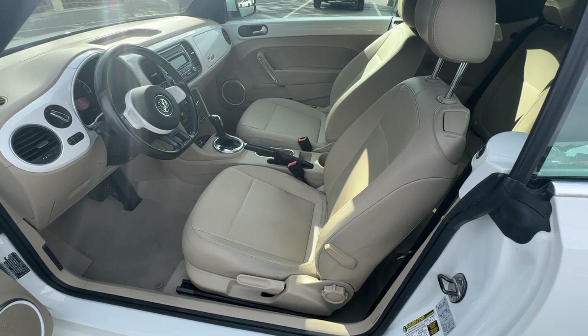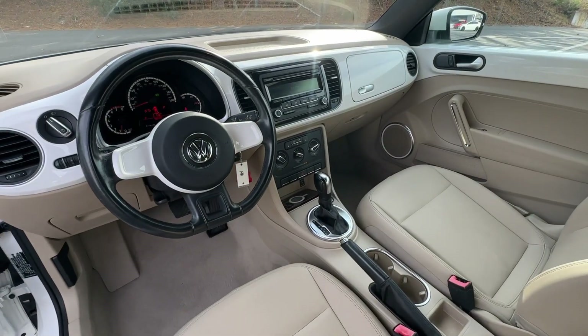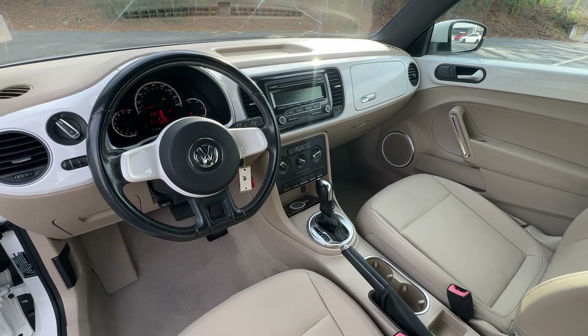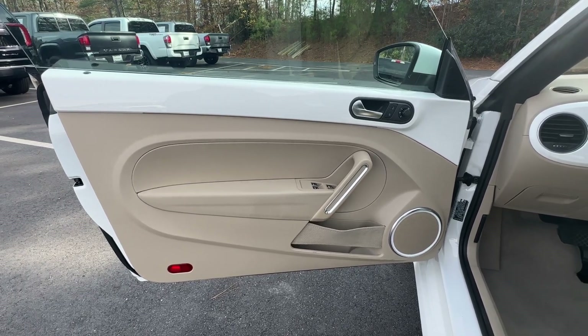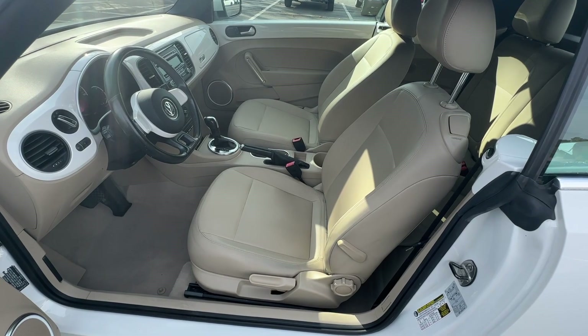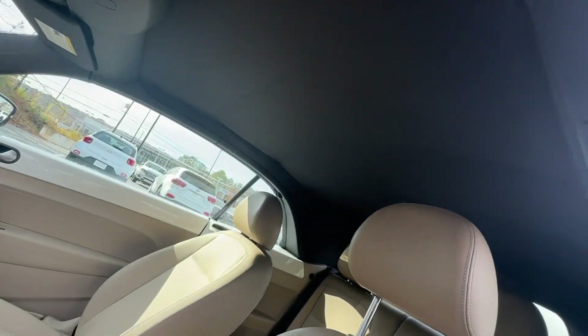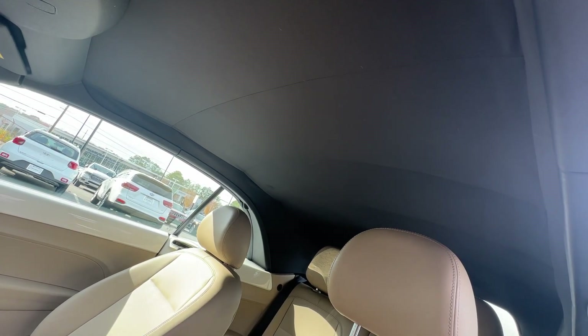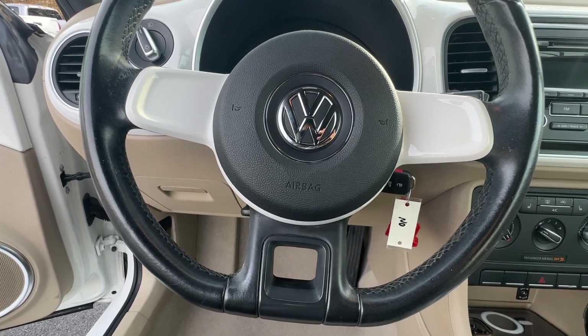Feel-happy vibes kick in when you're behind the wheel of this delightful Beetle. Treat yourself to a test drive today. Our staff will toss you the keys and give you an outstanding customer experience. We'll see you next time.